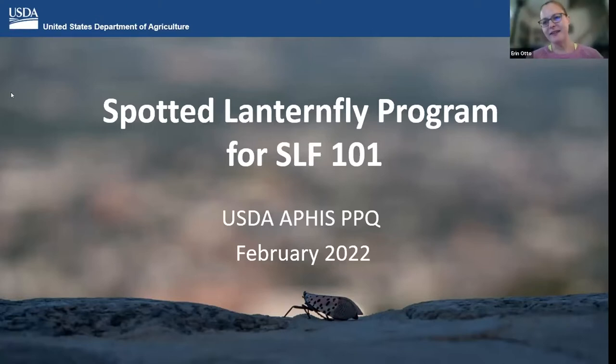Thank you for giving us the opportunity this afternoon to talk a little bit about the Spotted Lanternfly program here for SLF 101. My name is Erin Otto, and I am the National Policy Manager for USDA APHIS, and my program is Plant Protection and Quarantine, PPQ.